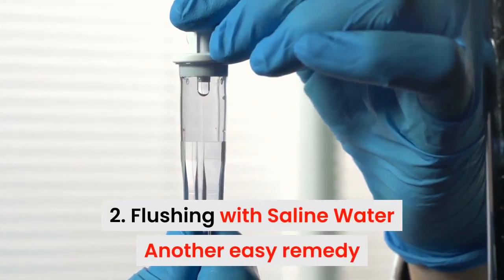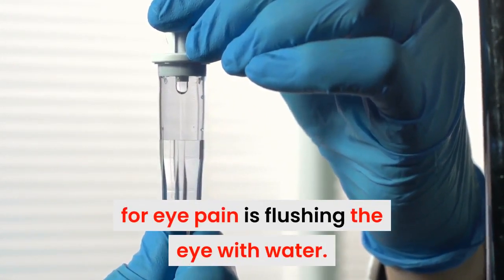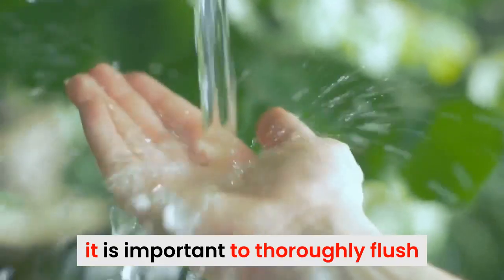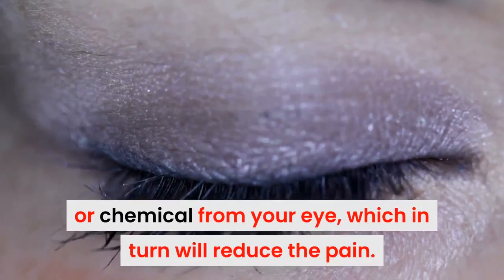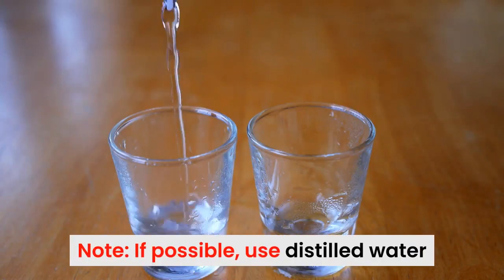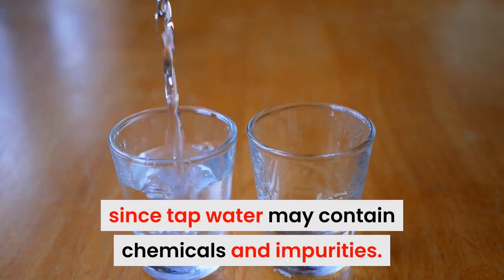2. Flushing with saline water. Another easy remedy for eye pain is flushing the eye with water. With exposure to a foreign body or chemical, it's important to thoroughly flush the eye with lukewarm water, distilled water, or a saline solution. Flushing will help clear the foreign body or chemical from your eyes, which in turn will reduce the pain. If possible, use distilled water, since tap water may contain chemicals and impurities.